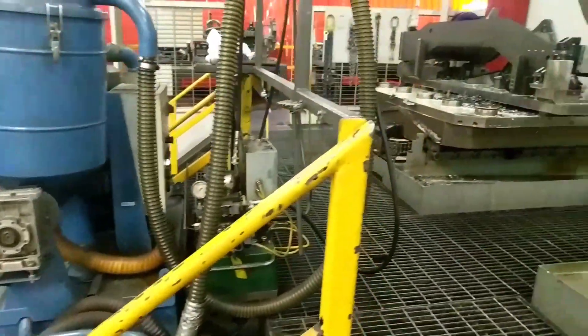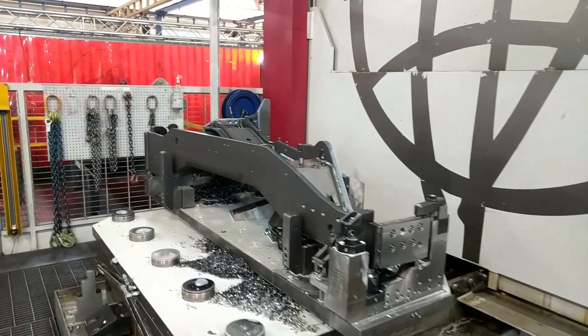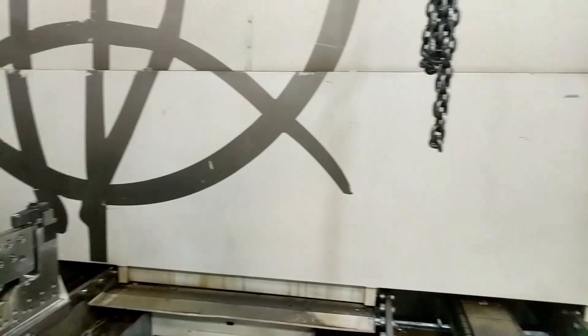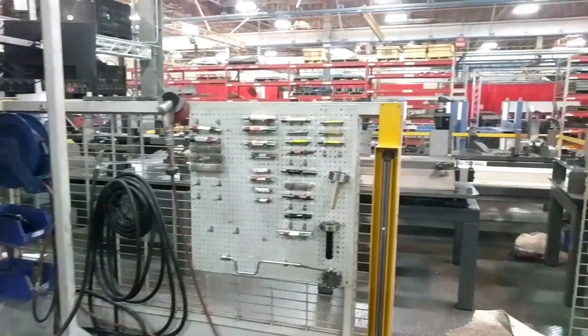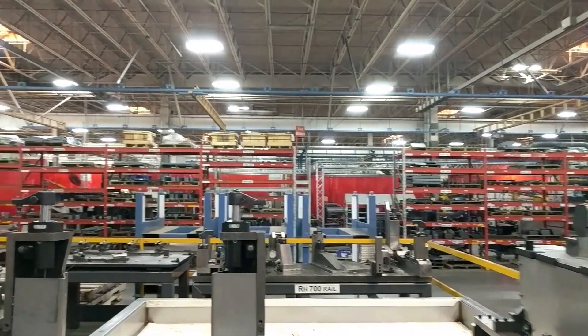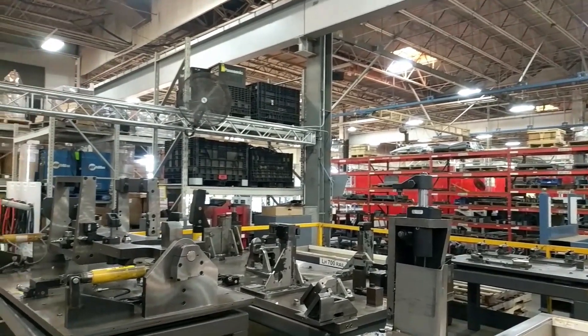Let's take a closer look at this track tractor frame rail that has just come out of the Starek Heckard mill after machining. The Starek uses jigs like you see here, which are specifically designed for each part to clamp the parts in place during the milling process.